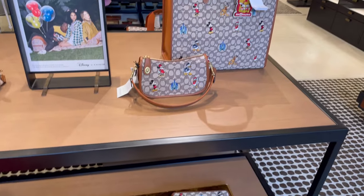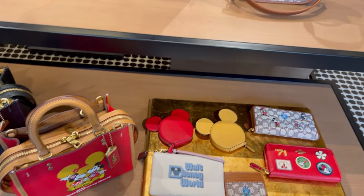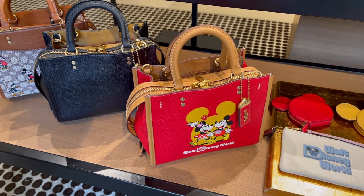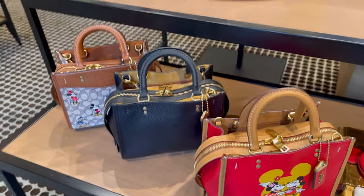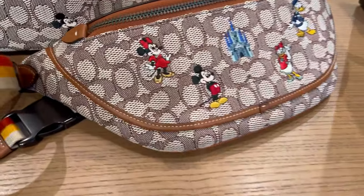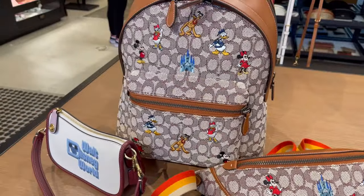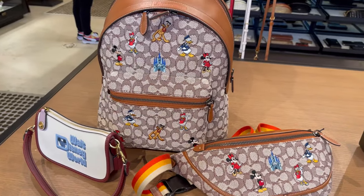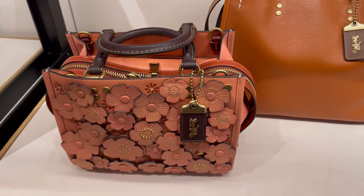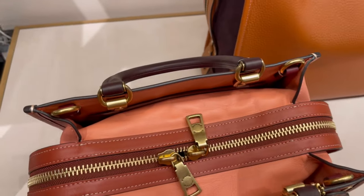And here are some new Disney items — they are super adorable and the colors are vibrant. Oh my god, this red is stunning. If you love collecting Coach Rogue, you really need to get that red one. Look at this T Rose Rogue 25 — it's just a work of art.